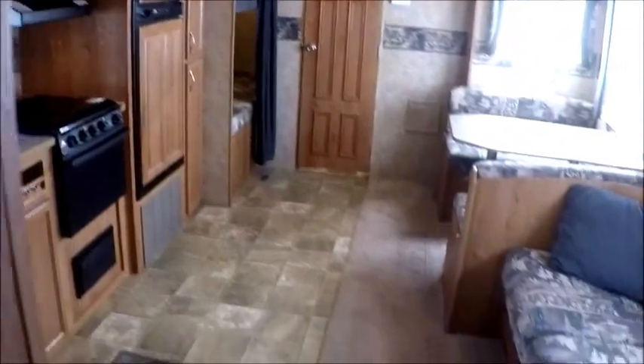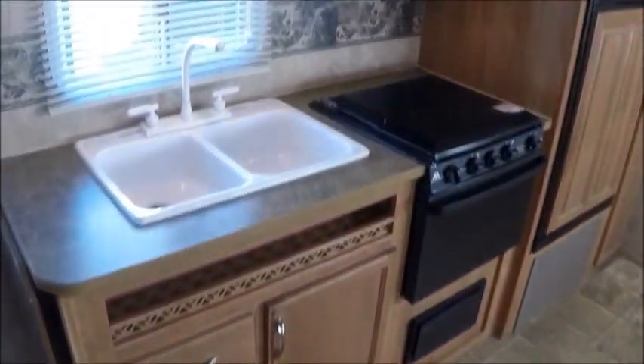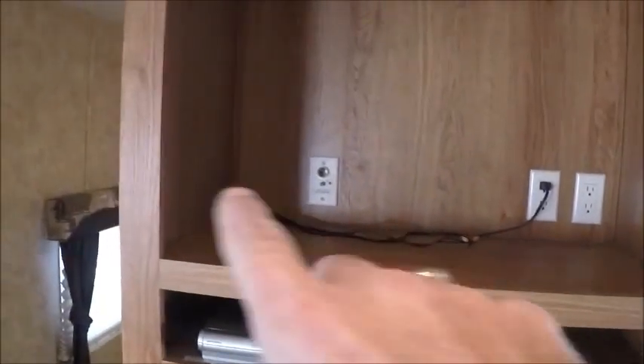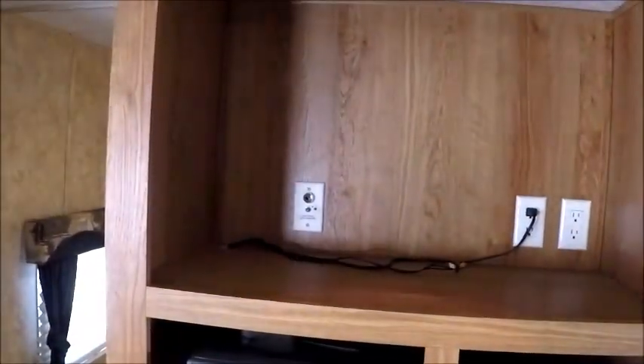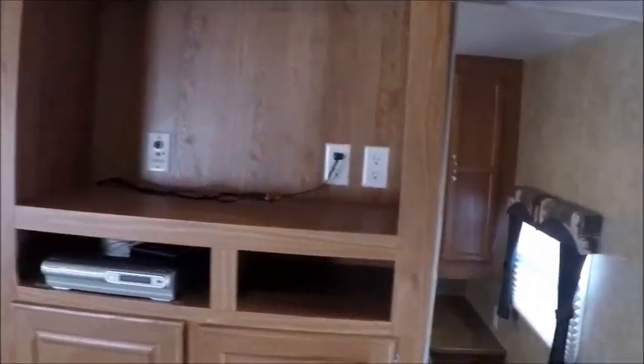This is the 2007 Jayco 26 BHS. My name is George and my phone number will be in the ad. If you want to come see it, just give me a call — I'll be more than happy to show it to you. Thank you for watching my video. You could easily fit a 32-inch or bigger television right there — a nice flat screen would fit in there good. Have yourselves a great day.